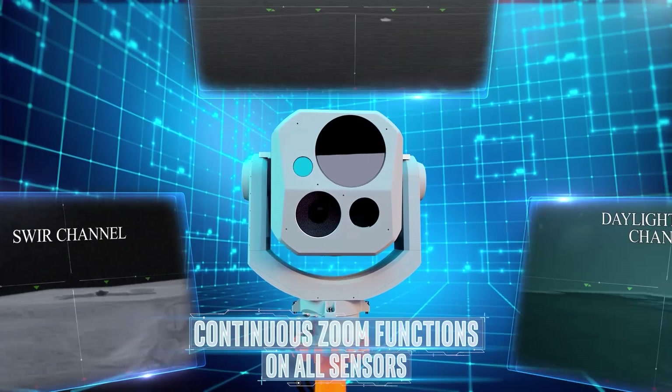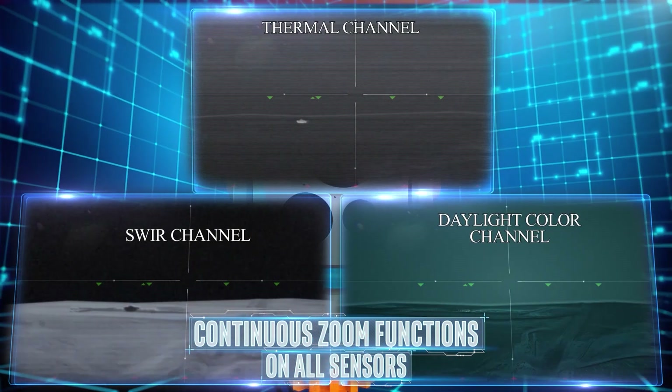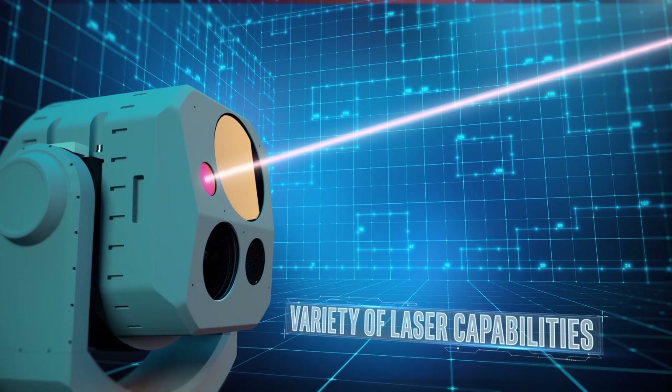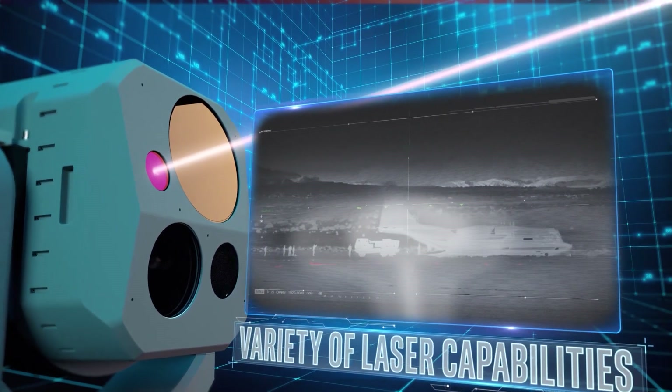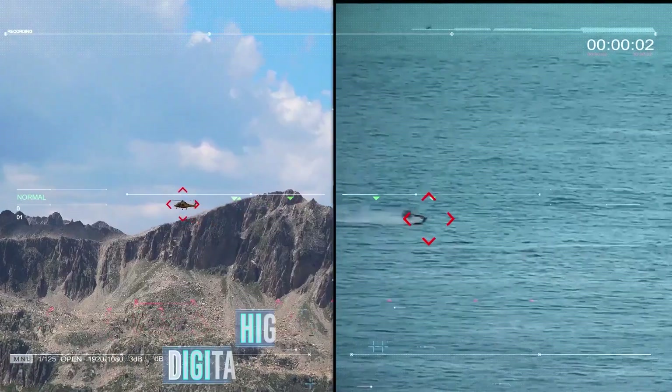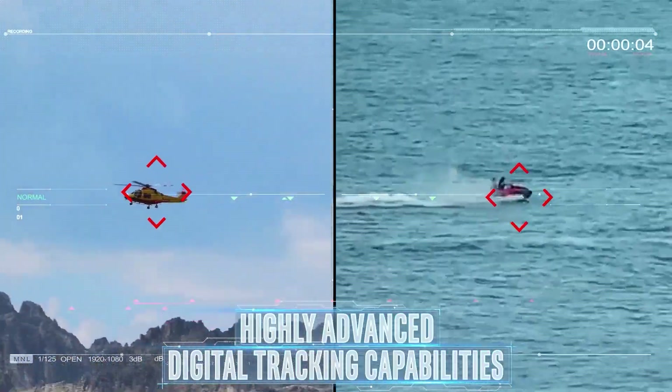Megapop's continuous zoom functions on all sensors for efficient ground orientation. The system features a variety of laser capabilities like iSafe laser rangefinder, illuminators and pointers, as well as advanced digital tracking capabilities.